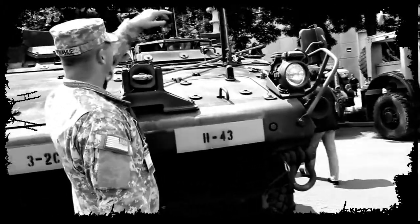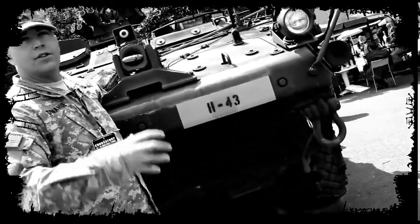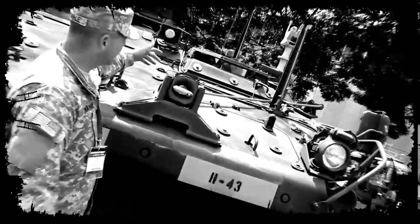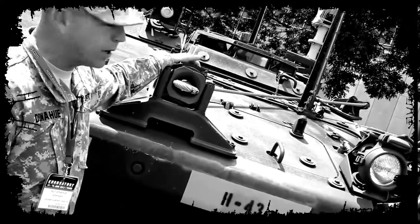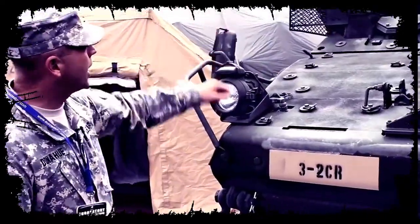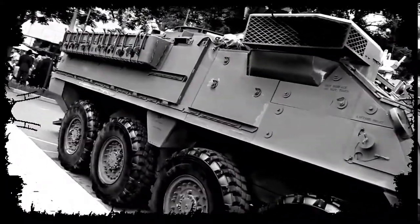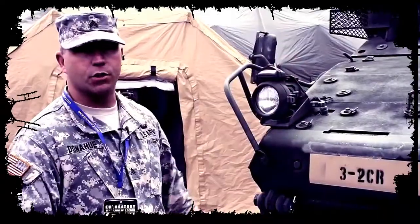This is the driver's hole. The periscopes here allow the driver to actually see the road. The little camera here lets him see out into traffic when he's not able to see out of the periscope. The RWS up there gives you a 360 degree view of the whole surrounding and gives you situational awareness.